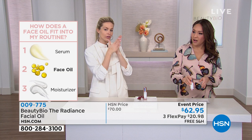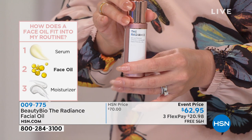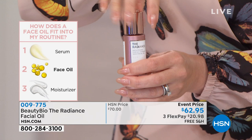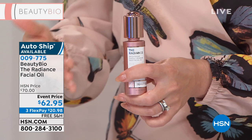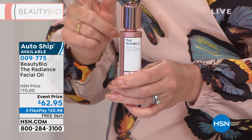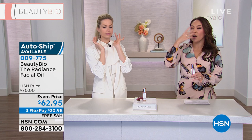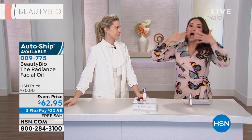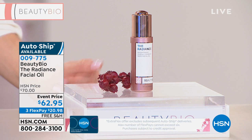The ladies are really gravitating to the auto ship on this. The first benefit: you lock in the event price of $62.95. Then you're never without it — auto ship sends it automatically every 90 days, though you can adjust to 30, 60, or 120 days, or cancel at any time. Once you have the glow, nobody wants to go without it. Why do you think all the makeup artists are highlighting and contouring specific places on your face? It reflects light, and when you reflect light, you look younger. That's what I love about this gorgeous face oil.